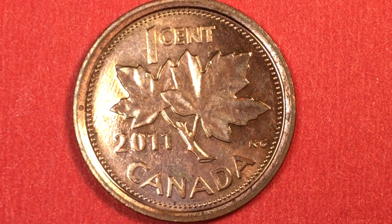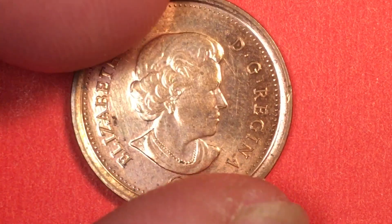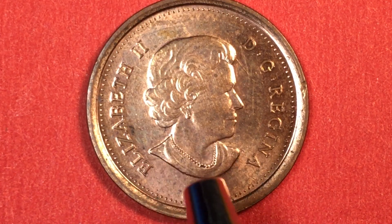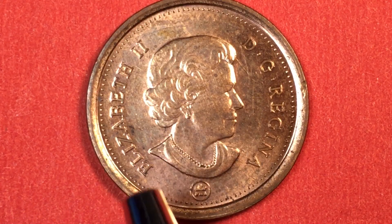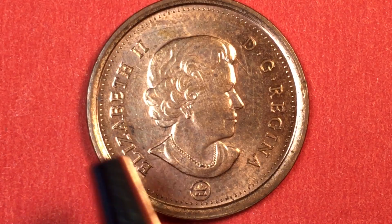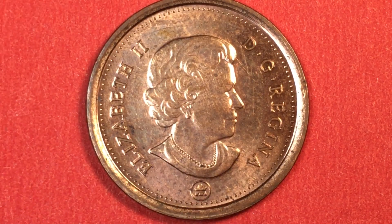This is a copper plated steel coin. If we turn it over, we'll see the engraving of Queen Elizabeth II when she was 77 years old. This is a Susanna Blunt engraving — nice, with the pearls and the earring. It reads Elizabeth II, D.G. Regina — by the grace of God, Queen. We have a beaded inner rim, and then we have the Royal Canadian Mint sign down here.